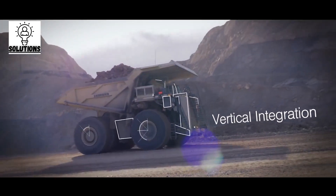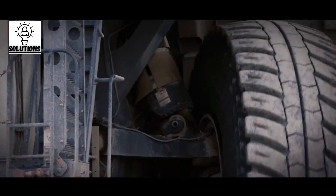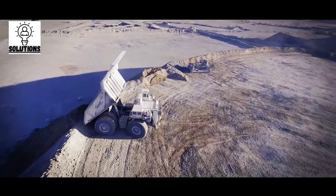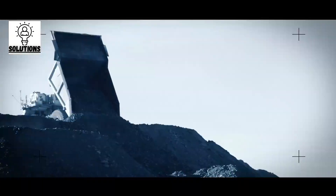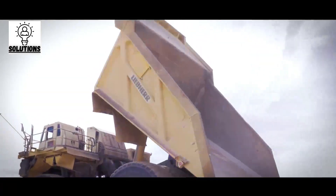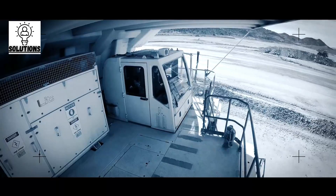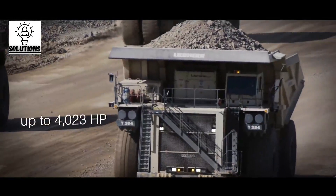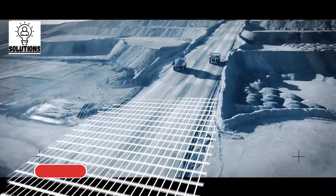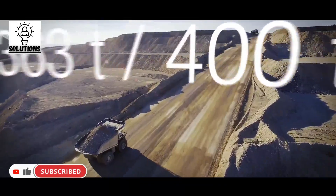The truck stands 7.5 meters high and 9.6 meters long, equipped with a 20-cylinder diesel engine with a gross power output of up to 3,750 horsepower. The vehicle uses an IGBT AC electric drive system and can travel at a speed of 64 kilometers an hour.